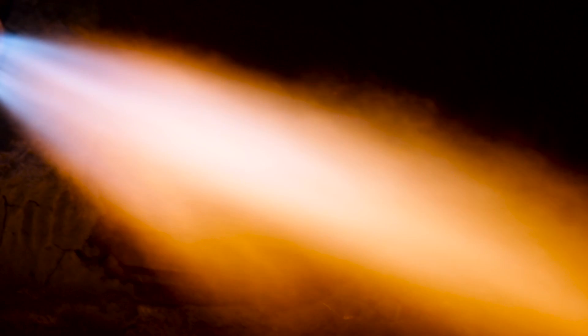The installation of the fluidic burner at Gerdau Monroe is another example of how Praxair is helping our customers improve their furnace efficiency and making our planet more productive.